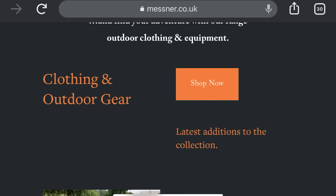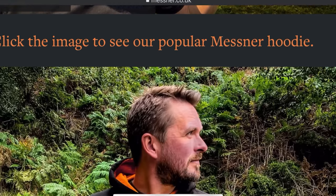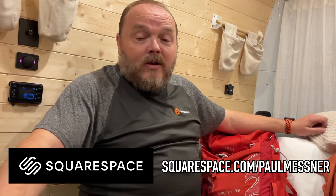Quick thanks to Squarespace for sponsoring today's video. If you don't know Squarespace, they're a platform where you can easily set up a website of your own — no experience needed. They've got templates where you can just drag and drop your own photos and text, so it's really simple to use. I've been using Squarespace for a couple of years and it's really helped promote my online presence. Head over to squarespace.com/PaulMessner for a free trial and 10% off your first purchase.